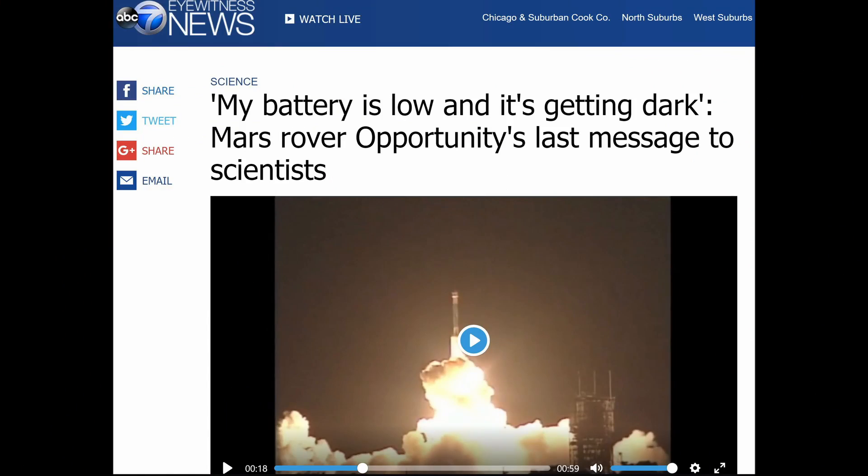If this makes you sad, just wait till I read Opportunity's last words to NASA: 'My battery's low, and it's getting dark.' Kind of sad. It's kind of hard to remember that this is just a machine. But who knows — maybe one day in the distant future when we're walking on Mars, we'll come across Opportunity and zap it back to life.